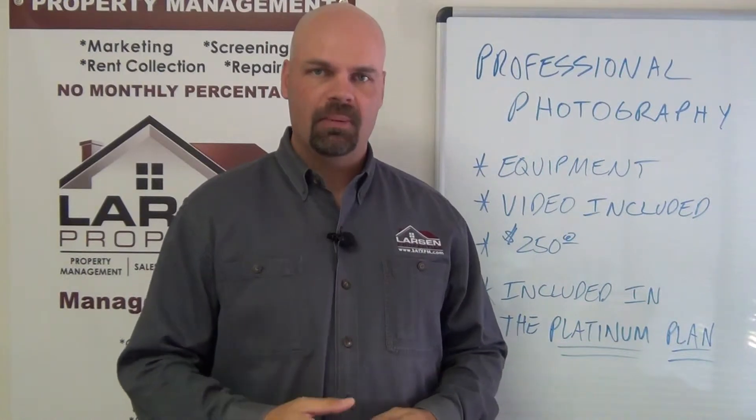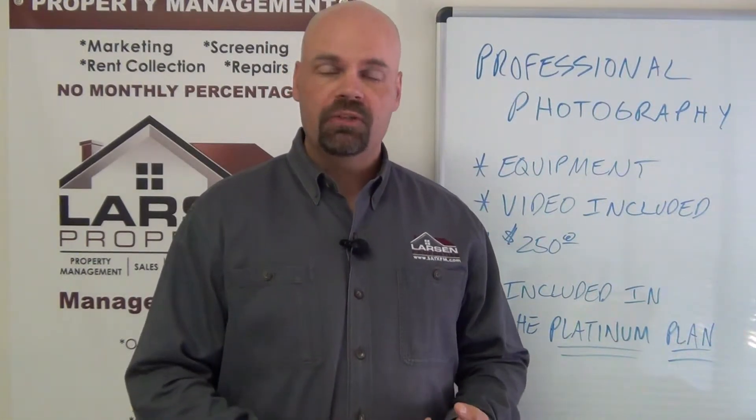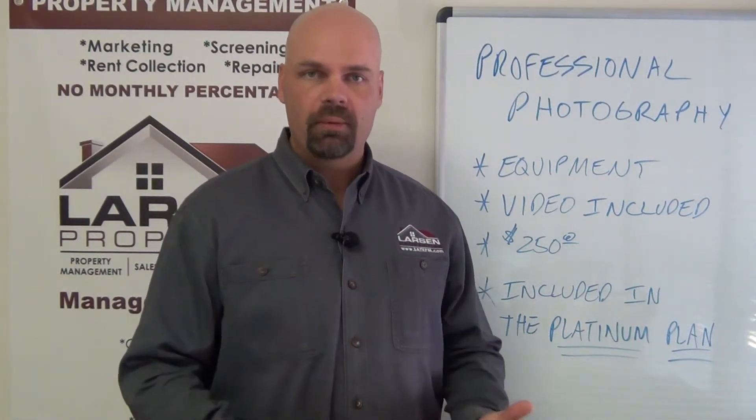Recently, we've implemented a program where we can do professional photography as an optional service for any homes that we list for sale or any homes that we list for rent. And this is included inside of our Platinum plan.